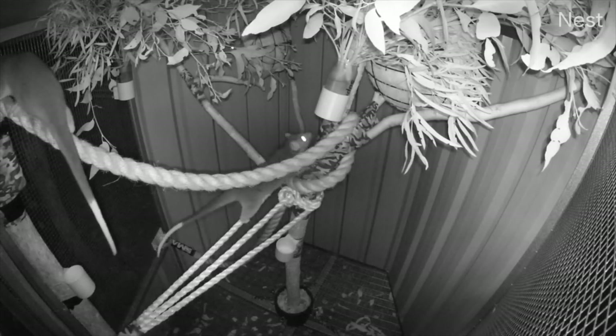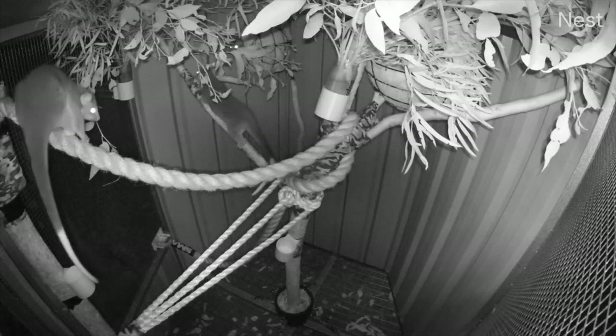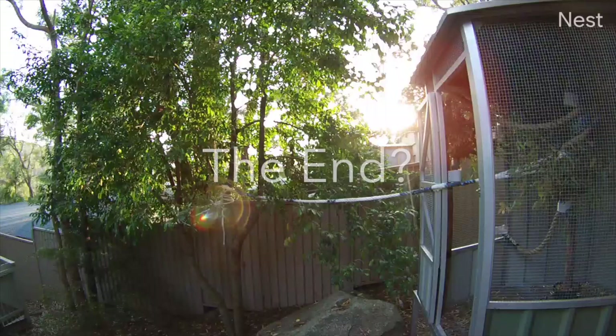By the end of the night we end up with three possums back in the enclosure and one up in the tree. So I guess we'd call that a qualified success. We'll see you next time. Bye.